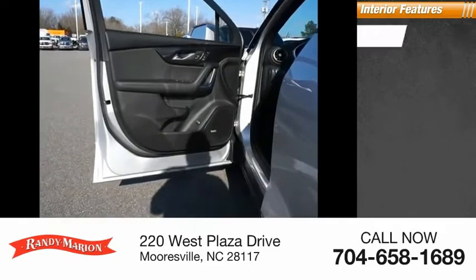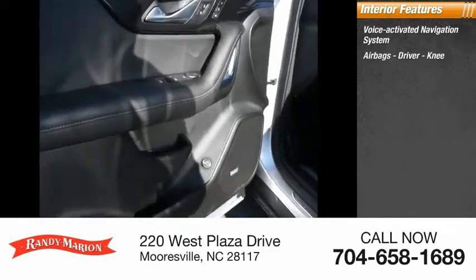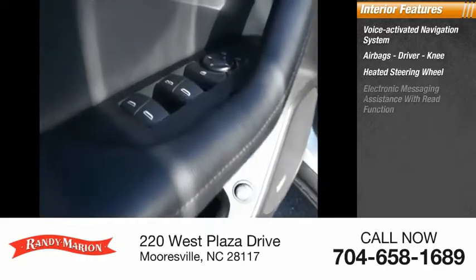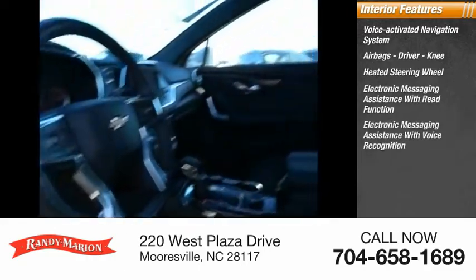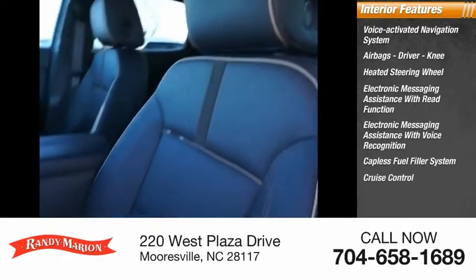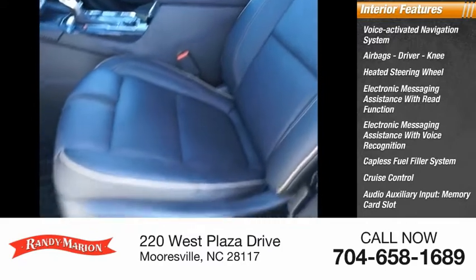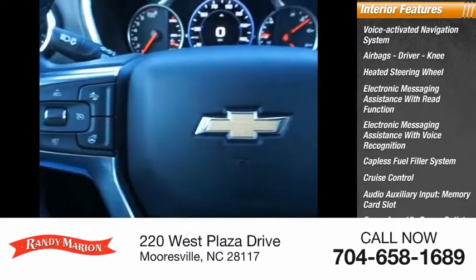Inside you'll find a voice-activated navigation system, driver and knee airbags, heated steering wheel, electronic messaging assistance with read function and voice recognition, capless fuel filler system, cruise control, audio auxiliary input, memory card slot, cargo area 12-volt power outlet, and child safety locks.